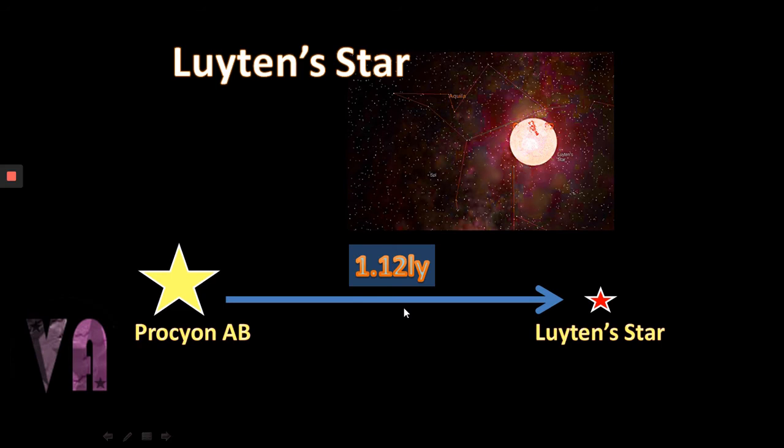The Luyten's Star system is interesting — you might think, if there's a red dwarf 1.12 light years away, Proxima is almost invisible even with telescopes at four light years. But Luyten's Star is actually quite a lot larger, quite a large red dwarf at 0.035 solar masses. From the Procyon A/B system, Luyten's Star would appear around magnitude 2.7 — roughly the same brightness as the Sun from Procyon, even though the Sun is ten times the distance.